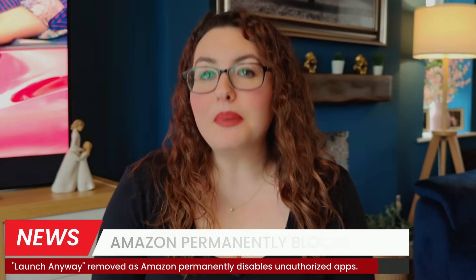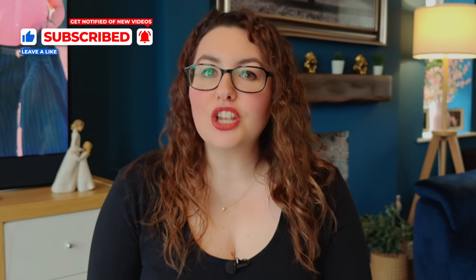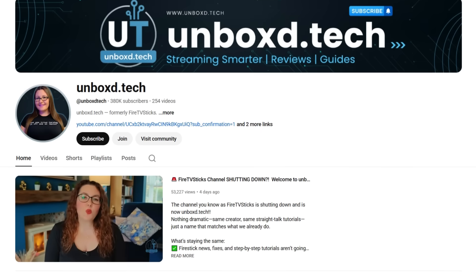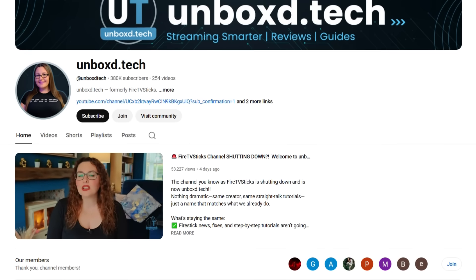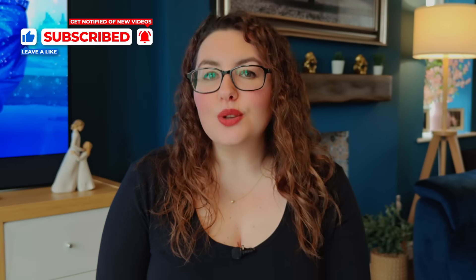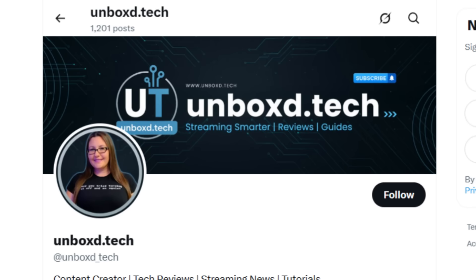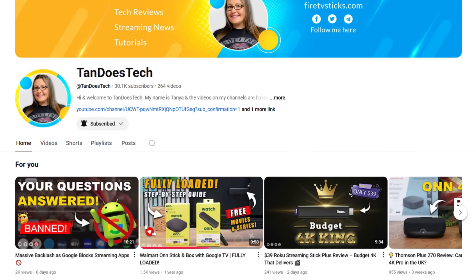This is the biggest enforcement change we've ever seen on Fire TV, and I'll continue updating you as Amazon expands the rollout. If this helped, hit subscribe, tap the bell, and check the link in the description for the current list of blocked apps. If you want direct help with your Fire Stick, access to content I can't post publicly, or priority replies, check out my channel memberships — members get into my private chat group where I answer questions personally. Just tap join below. Make sure you subscribe for more streaming tips and device guides, and give me a follow on X and TikTok. Check out the Tandas Tech YouTube channel for more streaming content. Thanks for watching!